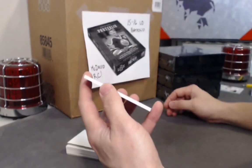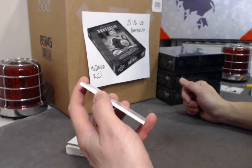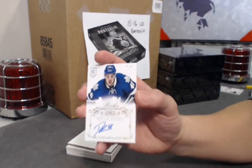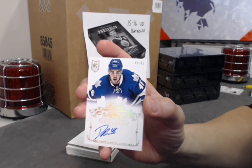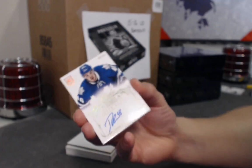Next we have a rookie hard-on-card auto out of 46. This is David Brawl, out of 46. Whoever's got him, congrats.